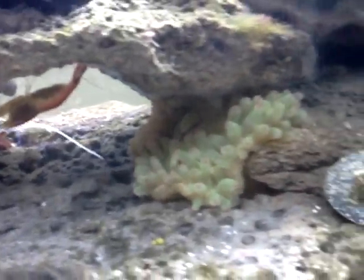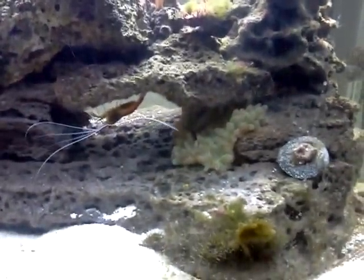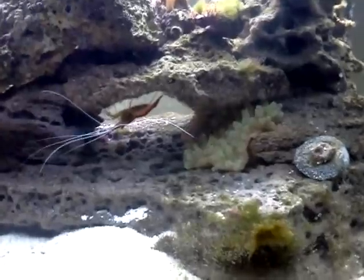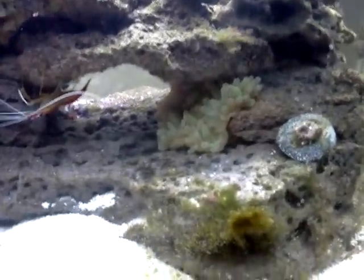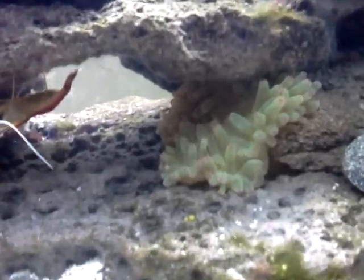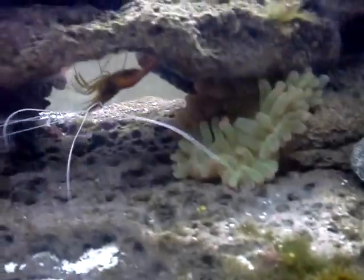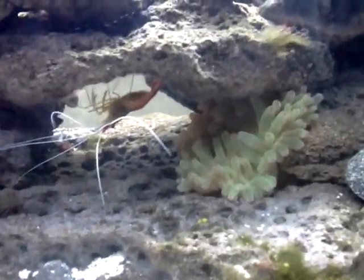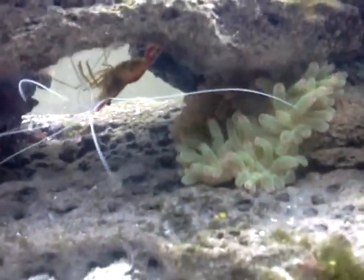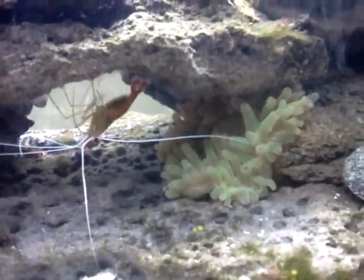Alright, so we're a few hours later. The anemone is under the rock formation — kind of an odd spot, but seems pretty happy. It's all puffed out. I was under the impression they like light; I don't know if that's accurate or not. Mr. Hawkfish, how you doing? If you know anything about anemones, let me know. Because I thought they'd like to be out in the open, but he seems kind of happy right there. He's all fluffed out, chilling.